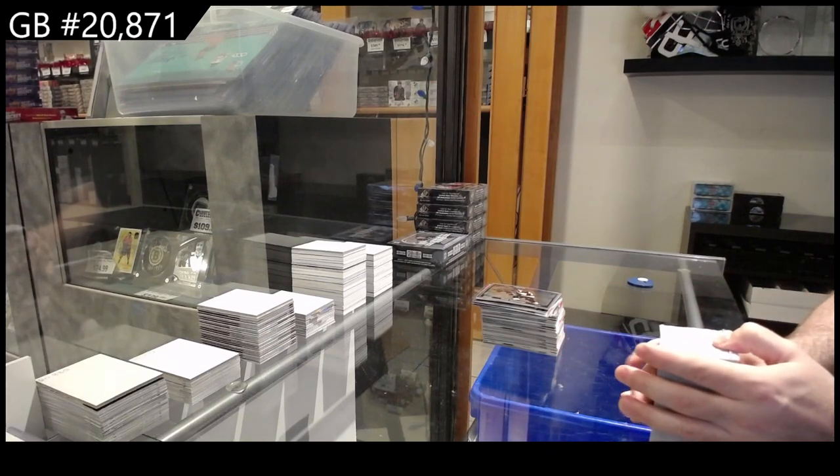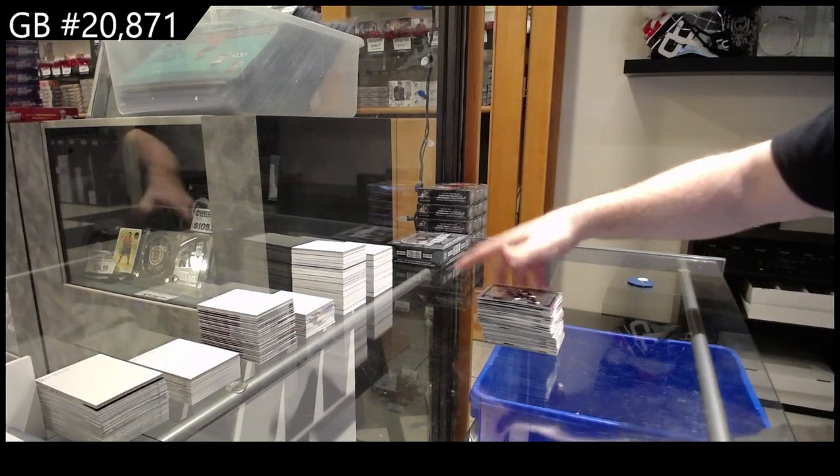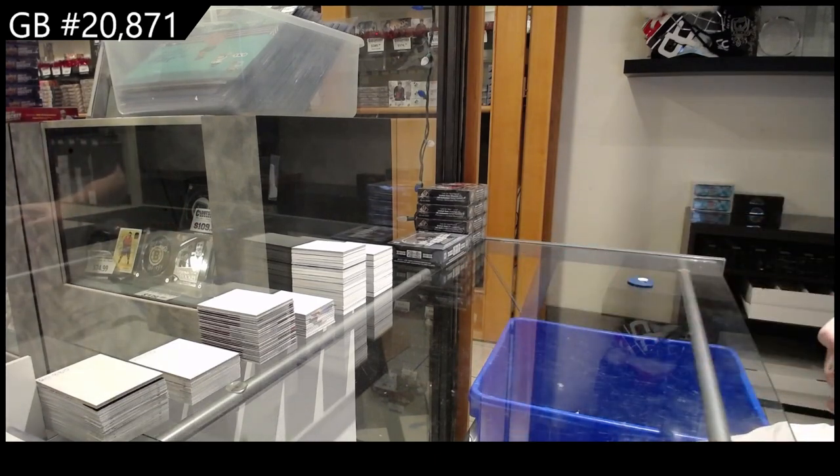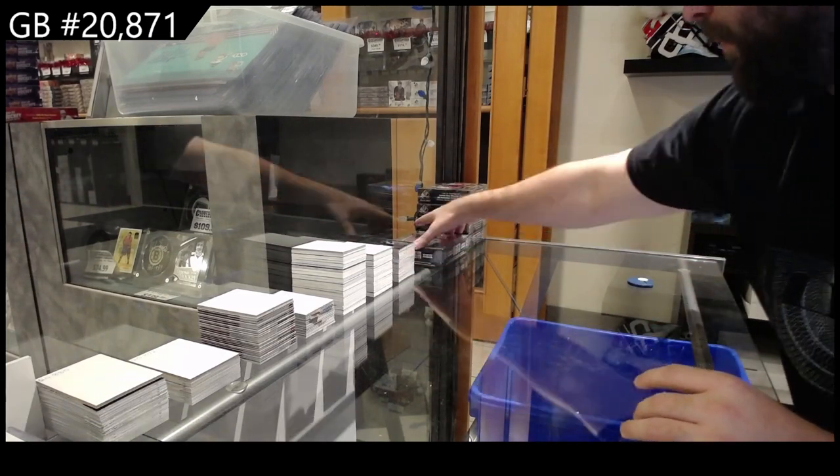Whenever I can add a little extra for you guys, I always do try. I love the quantity of cards that you get in Platinum — that is a sizable amount of cards for one box.